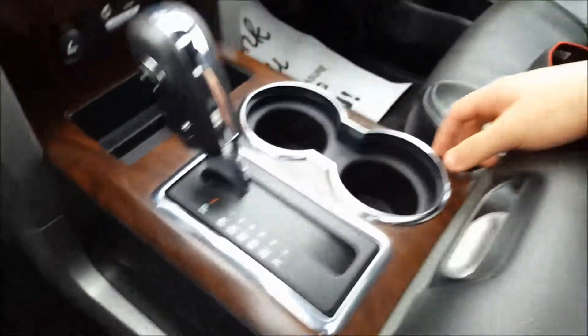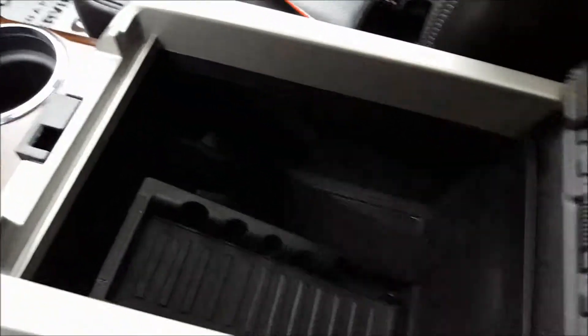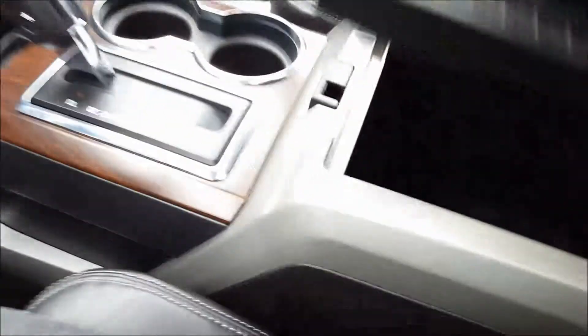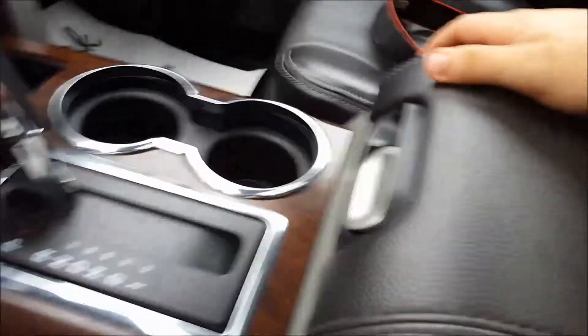Tow/haul mode button, two cup holders with chrome trim around them. Just inside the center console — leather wrapped lid, power outlet in the corner, and a storage panel on top that is also lockable.